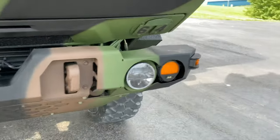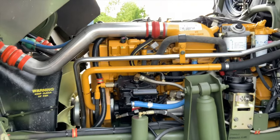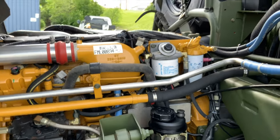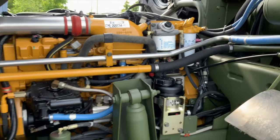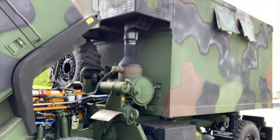We'll walk around to the other side. As you can see, it's very, very clean. It still has a serial number sticker on it — it's not all worn off. We changed all the filters to Donaldson filters. Just overall, a very awesome, very clean truck.